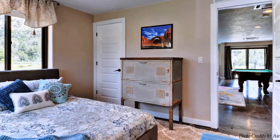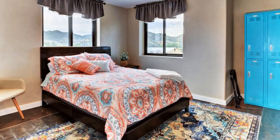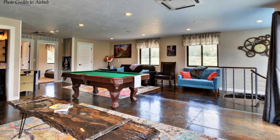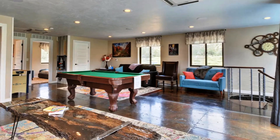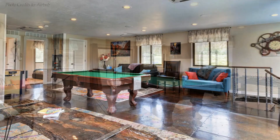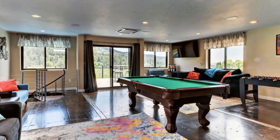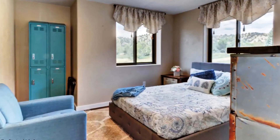Two bedrooms with full-size beds, dressers, closets, and bathrooms, plus a rooftop deck, make up the spaces on the first floor level. There is a 65-inch smart TV as well as two fold-out sofas — one full-size and one queen-size. The great room also has Bluetooth speakers installed in the ceiling that can be connected to your phone. This amazing entertainment space allows you to listen to your music, play games, and also relax.